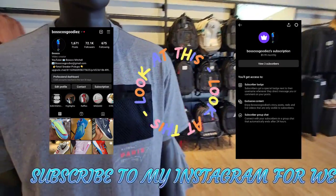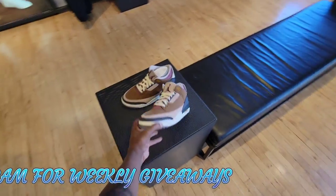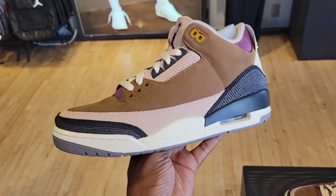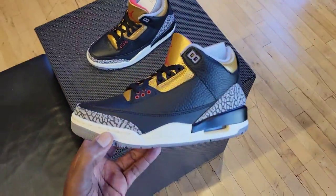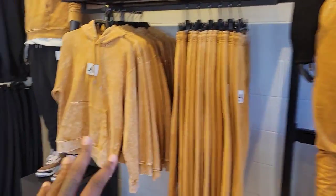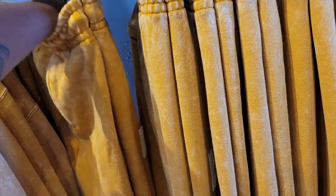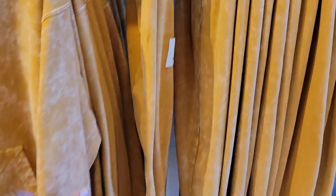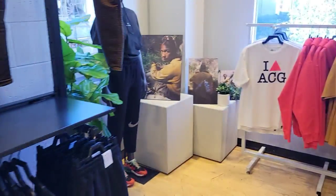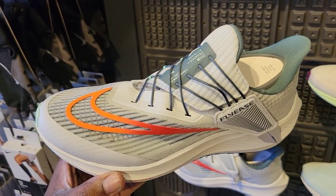They got them here on display too, so they must have sizes available. Definitely a dope fire Jordan 3 — cop or pass? This is like a smaller side but they still got some more Threes on deck, which is good to see. Pretty dope merch — I like this acid wash colorway on these sweats right here too. We're in sweat season — $85 bucks. Be on the lookout because some of this stuff will be hitting the outlets fairly soon. Got the ACG — I love ACG right here, these are crazy.